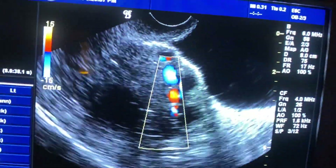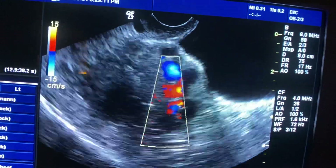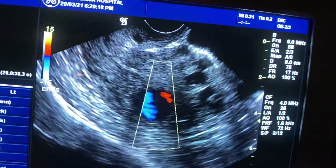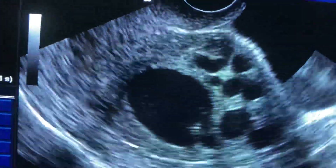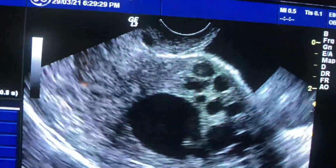On color Doppler, you can see there is vascular circulation here, and here, and here. It's a very beautiful demonstration of AVM — arteriovenous malformation. Let me now cancel the color Doppler, zoom in, and show the cervix and body of the uterus.